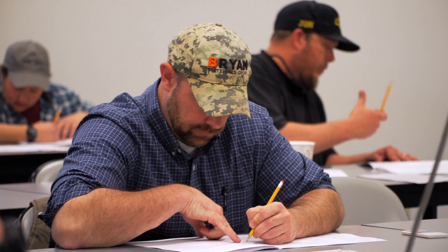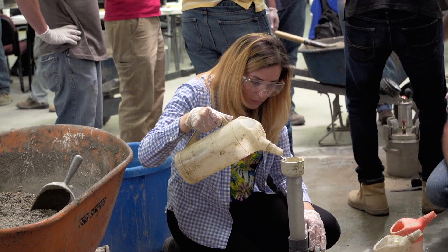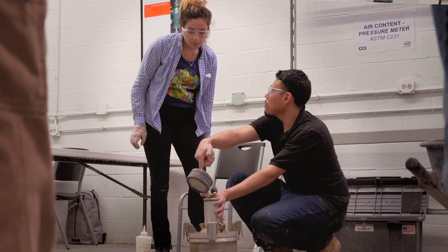The certification consists of a written exam and a performance exam. It's quite an achievement to get certified. If I didn't have the certification, I would have no way of proving to anyone that I have the skills I need to do my job. It'll be good for me to know all the ins and outs of how the specimens are taken out in the field.